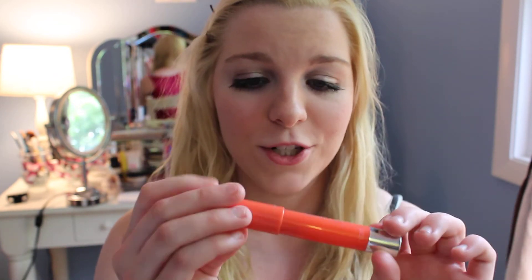My second one is also a lip product. This is a bright orange — it's a Revlon Just Bitten Kissable Lip Stain in the color Rendezvous 040. It looks like this; you can roll it up. It's just a little point you put on your lips.